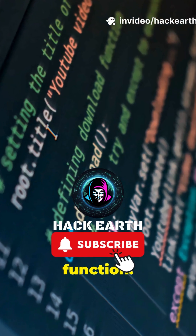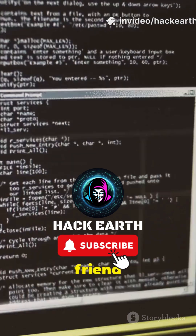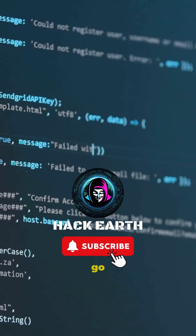Tip 2: don't sleep on the print function. Print is your best friend for checking what your code is up to, especially when things go wrong.